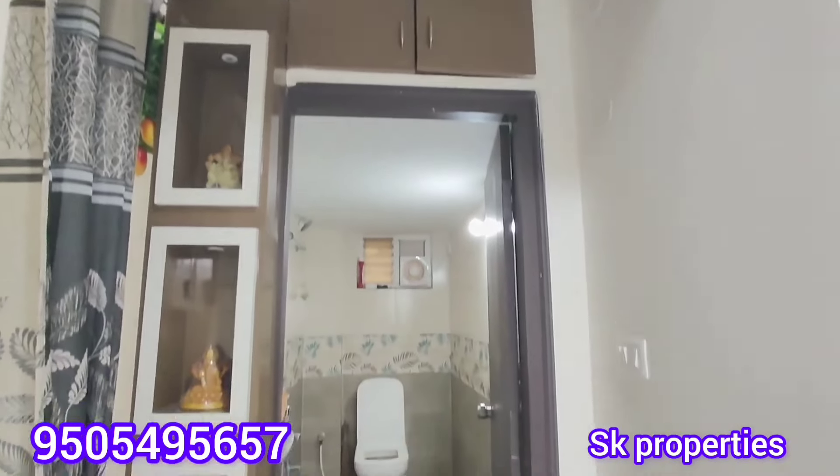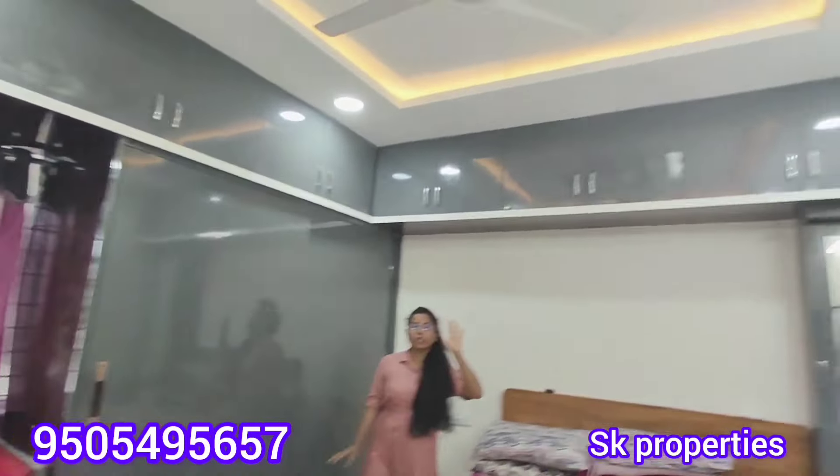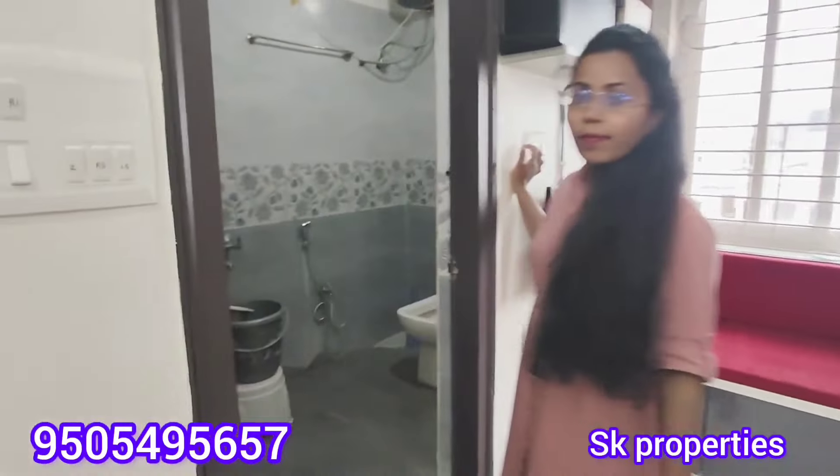We also have premium quality materials for the master bedroom. The master bedroom is full of features, and they are also providing fall ceiling with furniture. They are also providing an attached washroom in western style.